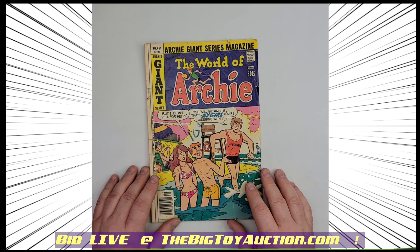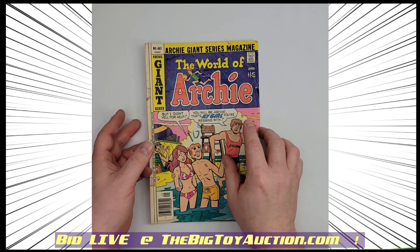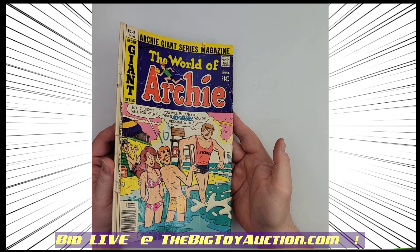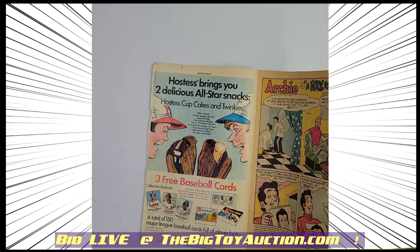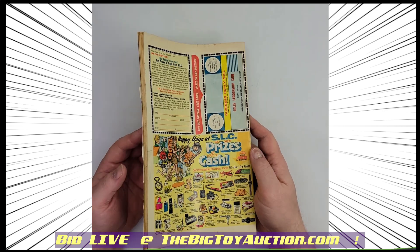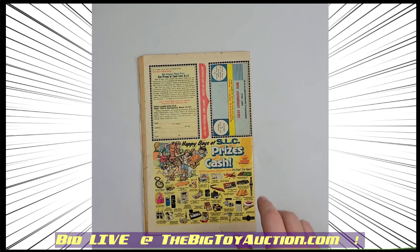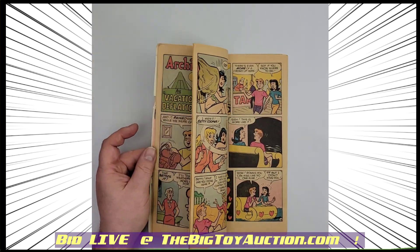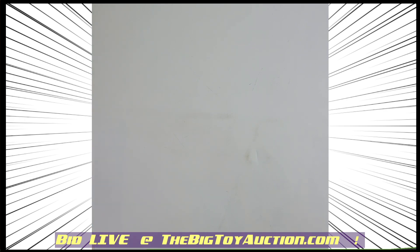We're going to move ahead a few years to 1977, Archie Giant series number 461. You can see the issues in and around the spine — it's got that spine roll, which is made worse by the fact that it's square bound. It's got some splits in it and a little bit of tears to that front cover. So overall, not the best of covers, but a great reader copy to fill some holes in your collection. You can see it's starting to get raggedy on that corner. It appears to just be because of that spine roll.